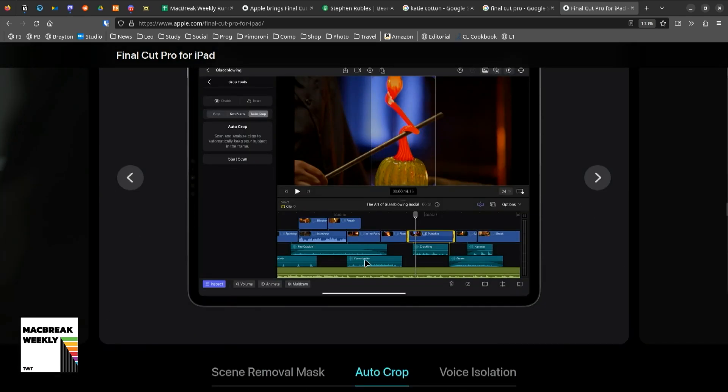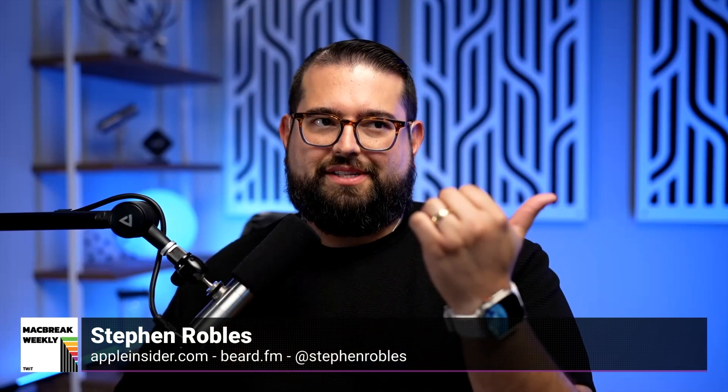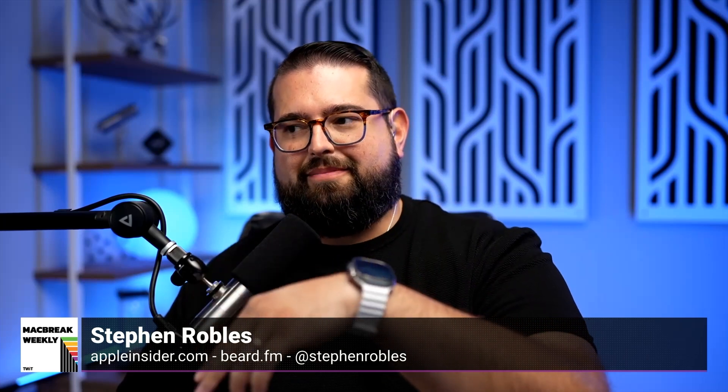Are they going to make Final Cut into an iPad-focused edition, or try to give you an equivalent experience across both platforms so you could start editing a project on Final Cut for desktop, continue on the plane on iPad, then go back to desktop? On the page it says you can send a project to Mac, but it does not say you can send it backwards. I don't think you'll be able to do that, and that's too bad if you can't do a full round trip.